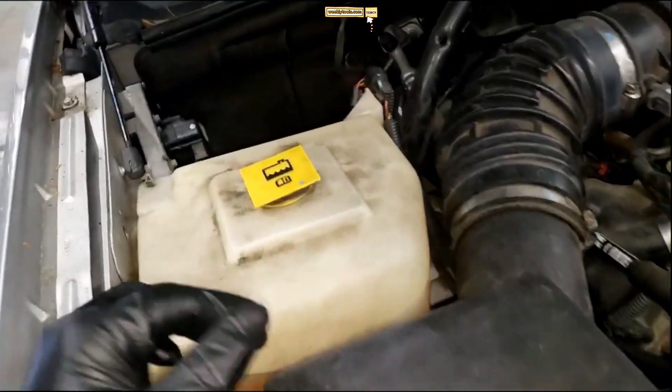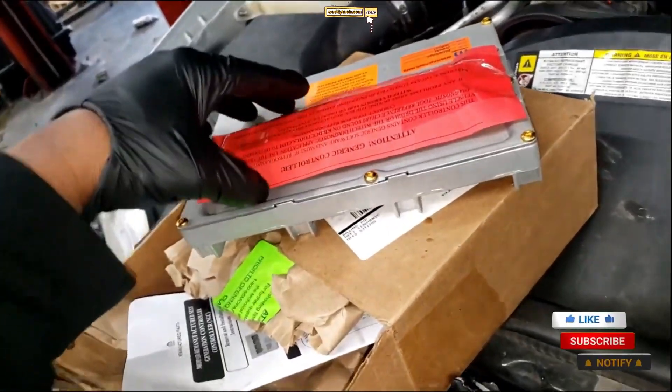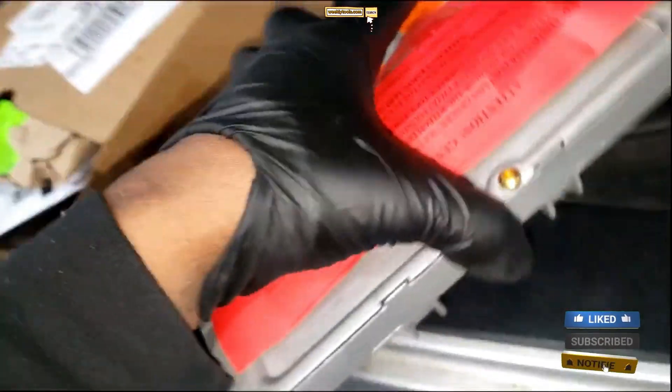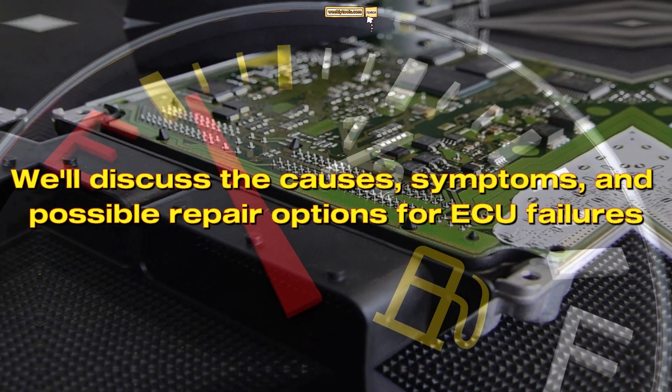Hello everyone, my name is David Richard from Weekly Tools. Welcome back to our channel. In today's video, we'll be diving into a common automotive issue that many of you have asked about: ECU failure. If you've ever experienced problems with your car's electronic control unit, commonly known as the ECU, you're in the right place. We'll discuss the causes, symptoms, and possible repair options for ECU failures.